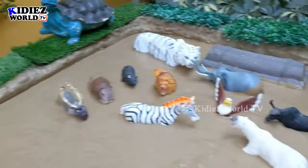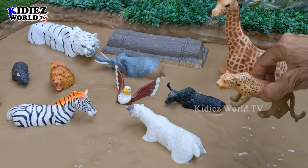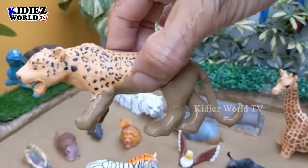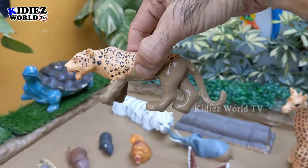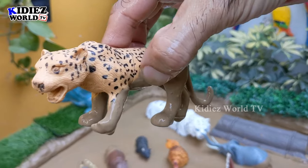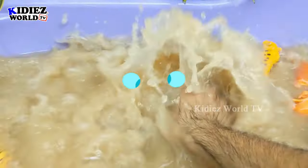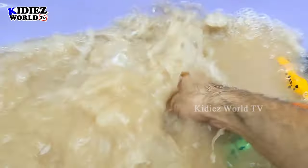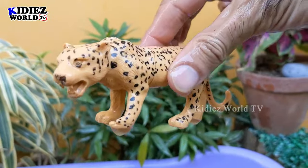The next one we have is a leopard. Just look at this leopard — a big wild cat and a big wild animal who can run very fast. Leopards are carnivore by diet. Let's make him clean. Here we go, leopard!